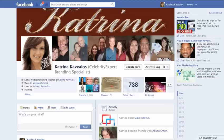Hi everyone, this is Katrina Cavalos from katrinacavalos.com and today I want to go over another feature that I've talked about in previous videos. But I have a lot of people asking me — I haven't actually seen this feature on my newsfeed, where do I find it? The feature I'm talking about is called the Close Friends or the Star feature.